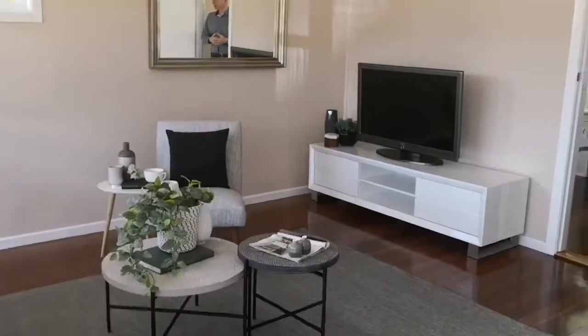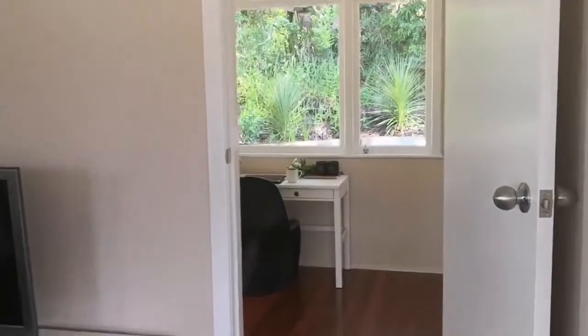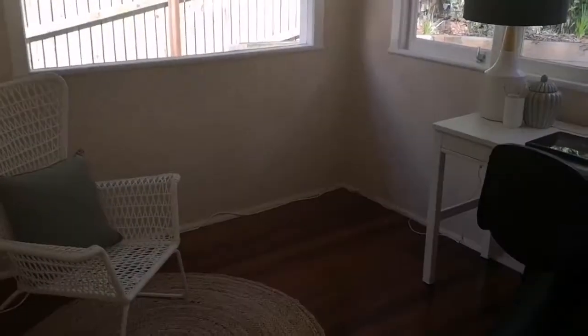We've got a fourth bedroom in here. It's actually a smaller bedroom, so we've set it up in this instance as a study so that people can actually see that there's a couple of different ways it can actually be utilised.